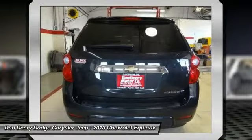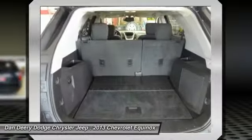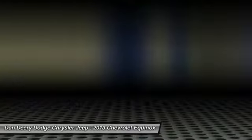Remote Vehicle Starter System, Equinox LT2LT, 2.4L 4-cylinder SIDI DOHC, Backup Camera, and Power-Tilt Lighting Sunroof with Express Open.